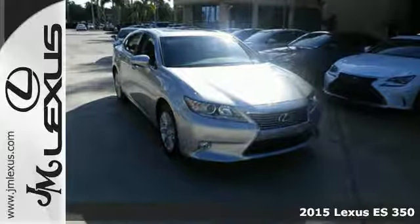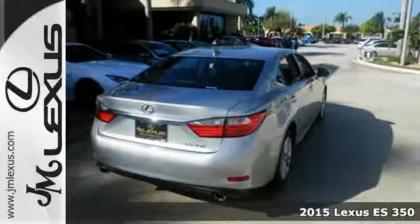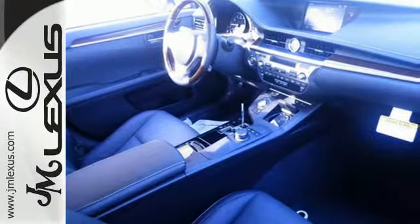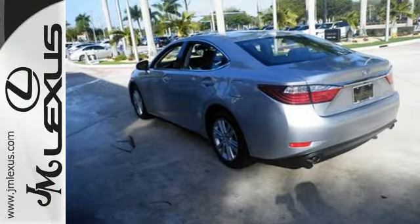It's a 2015 Lexus ES350. Be noticed in this attractive and powerful sedan. The 3.5-liter V6 engine works with vehicle stability and traction control for a smooth and impressive drive.